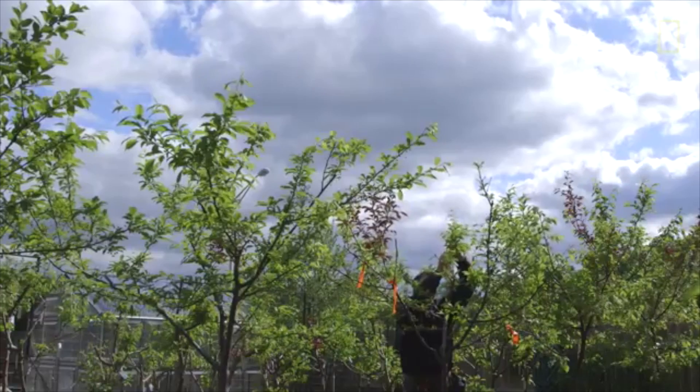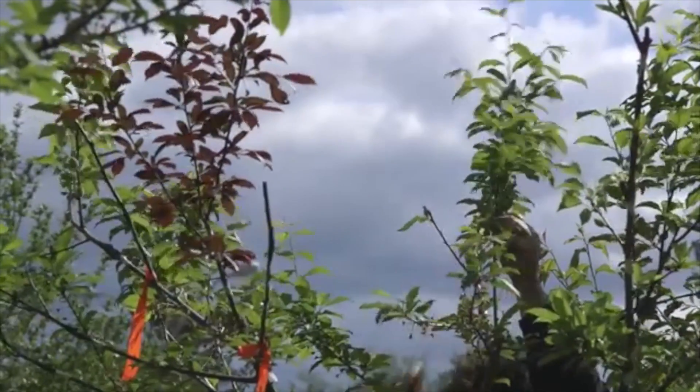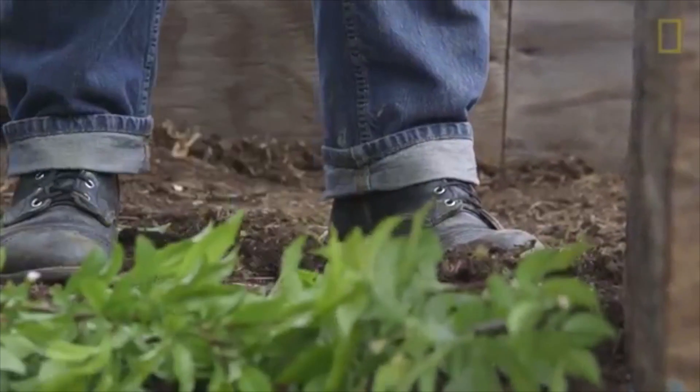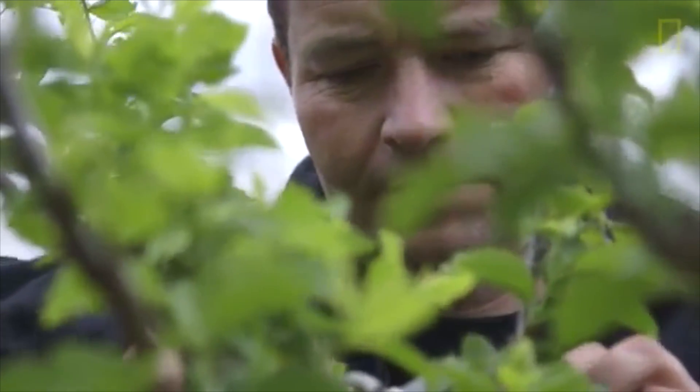The first tree was planted in 2011 and it has the 40 varieties, but I anticipate it will be about three or four years before it's at that peak — peak blossom.